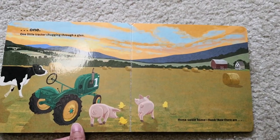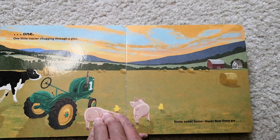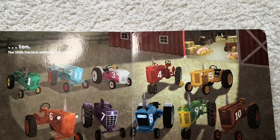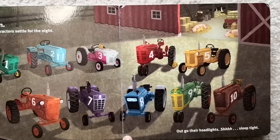One little tractor chugging through a glen. Home sweet home. Honk! Now there are ten. Ten little tractors settle for the night. Out go their headlights. Shhh! Sleep tight.